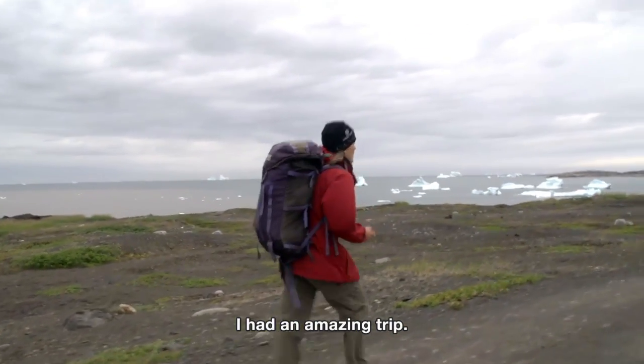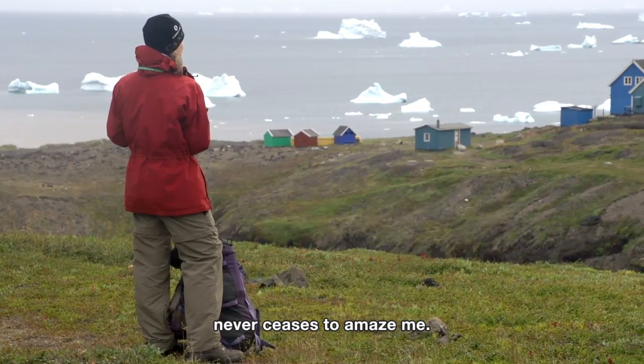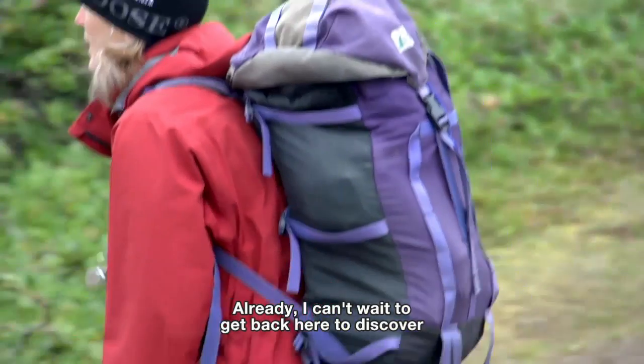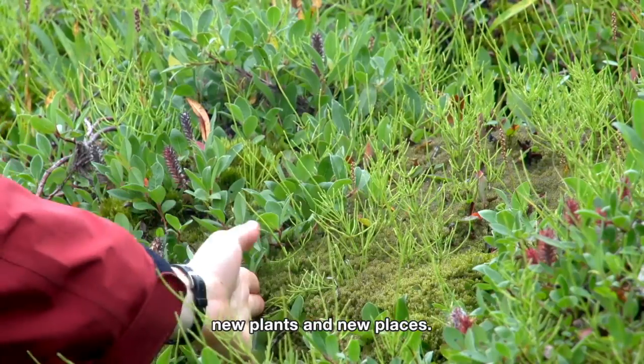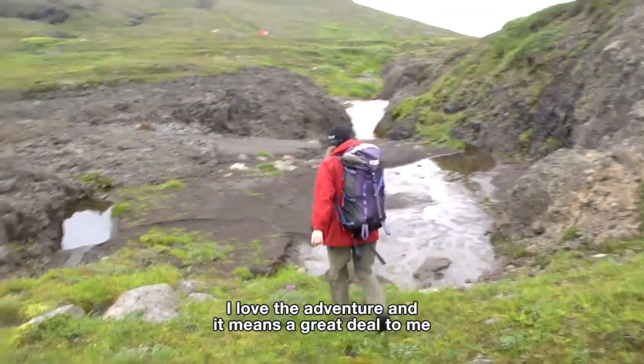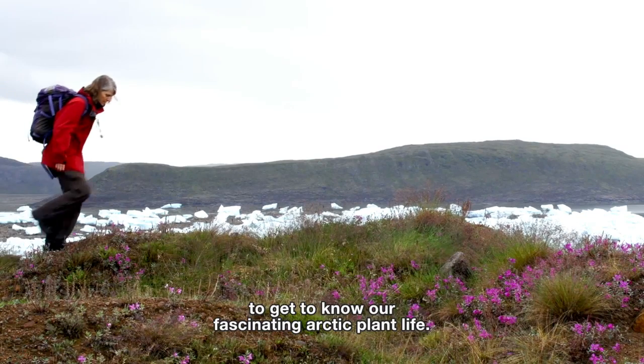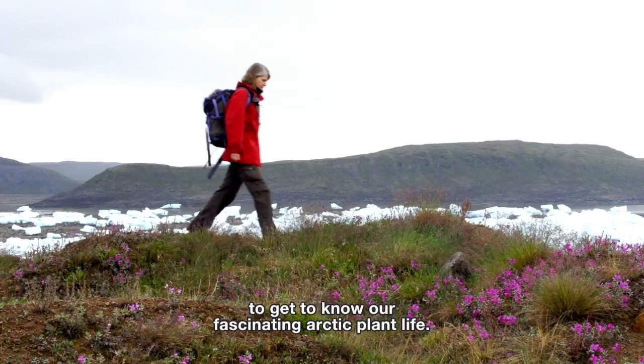I had an amazing trip. The beauty and intricate character of the Arctic never ceases to amaze me. Already, I can't wait to get back here to discover new plants in new places. I love the adventure, and it means a great deal to me to help people with all kinds of questions and interests to get to know our fascinating Arctic plant life.